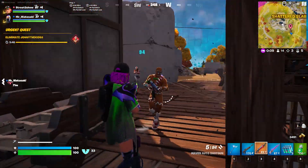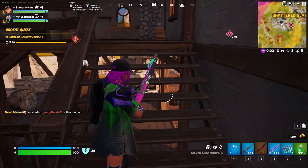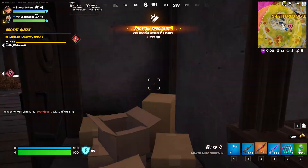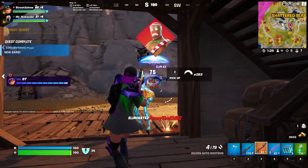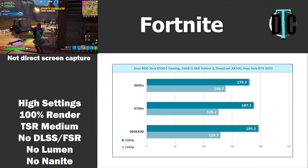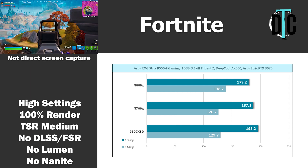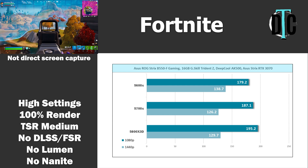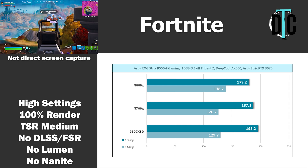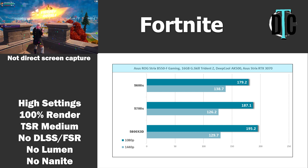Fortnite was the last game I threw into the mix. Settings used were DirectX 12 with 100% render scale, Lumen and Nanite turned off, remaining settings on high, and TSR set to medium. The 5800X 3D hit 195.2 FPS at 1080p, with the 5700X at 187.1 and the 5600X at 179.2. At 1440p, results were a bit all over the place — the 5800X 3D hit 129.7, the 5700X was close behind at 126.2, but the 5600X was ahead of both at 138.7.